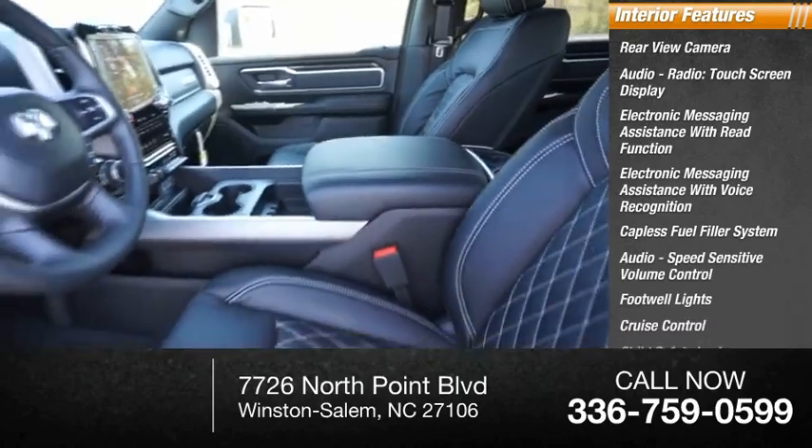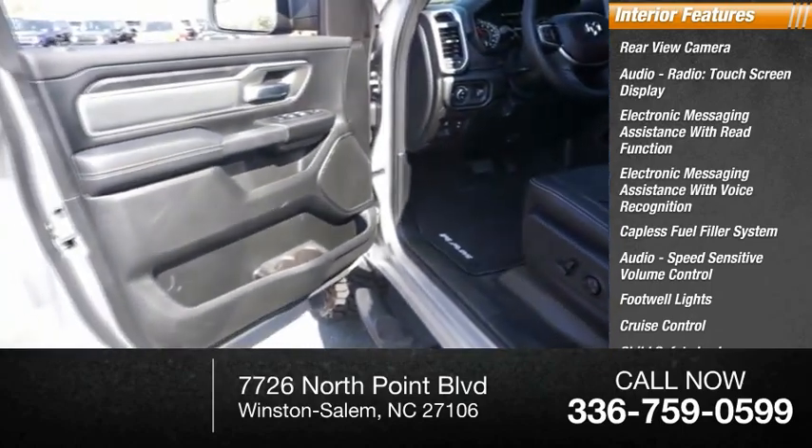Additional interior features include footwell lights, cruise control, child safety locks, vehicle assistance app, and roadside assistance.